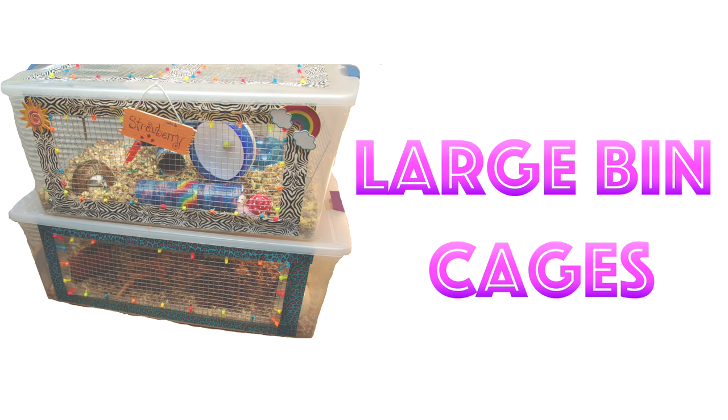The same thing goes for large bin cages. Although these offer good ground space, they won't provide any bar climbing and won't be providing enough air ventilation, even with a huge mesh grid. So you might as well go for the better option and pick a barred cage.